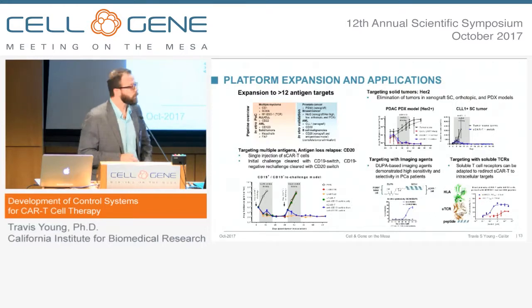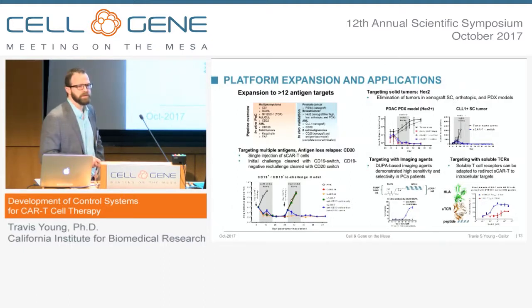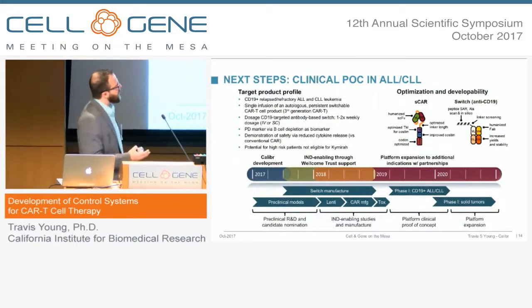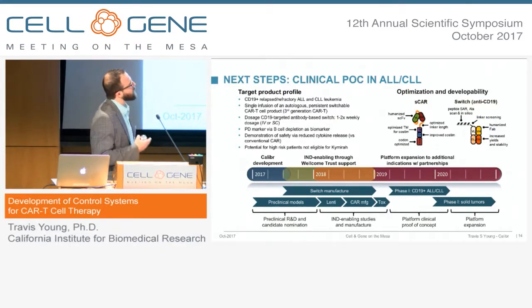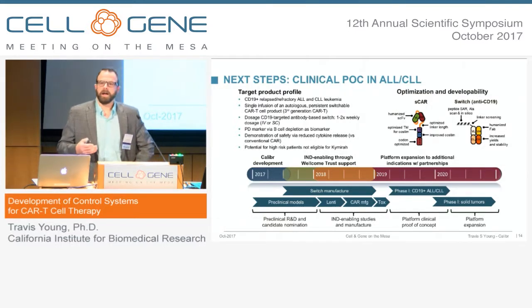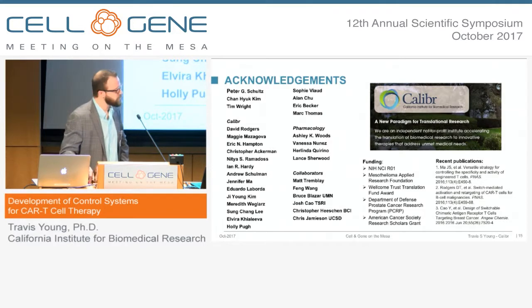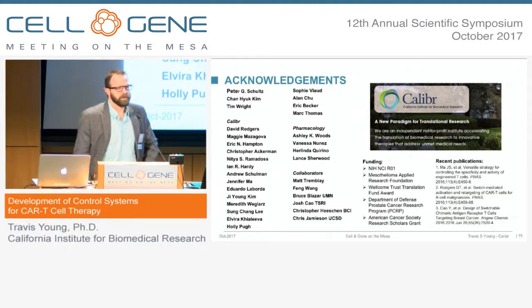We're not restricted to targeting with antibodies. We can also target with imaging agents — DUPA is an imaging agent for prostate cancer, and affixing that peptide gives very similar levels of cytotoxicity. We can also target intracellular antigens using soluble TCRs with the peptide affixed, creating the cross-linking event. We're expanding this platform significantly and have developed humanized clinical candidates. Supported by the Wellcome Trust, we believe we can get to a clinical POC by early 2019 to demonstrate decreased CRS, the ability to tune or titrate the response, and B-cell depletion as a PD marker for ALL or CLO leukemia. Thank you.